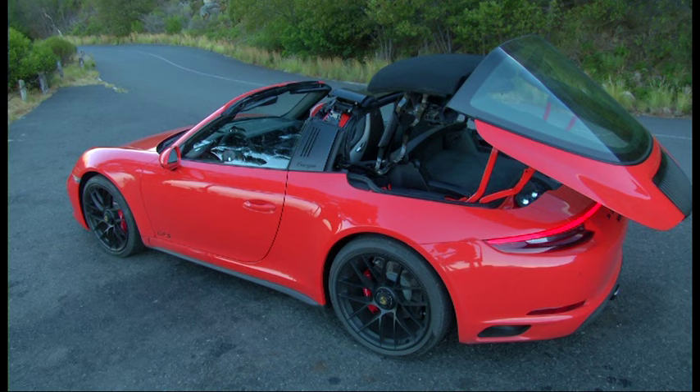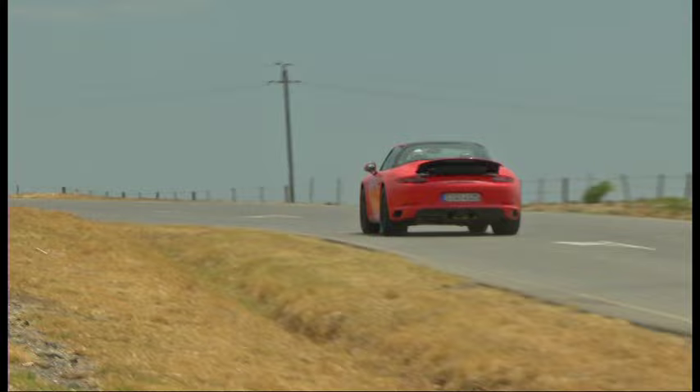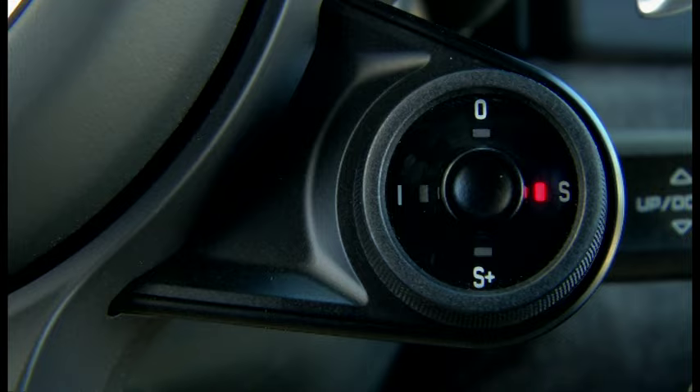But what a fantastic driving car — it really is. Now that we're off the racetrack and just cruising on the roads, it is still so engaging to drive. And my little dial on the steering wheel, putting it into Sport and Sport Plus, visibly changes the personality of the GTS. It's a great car.